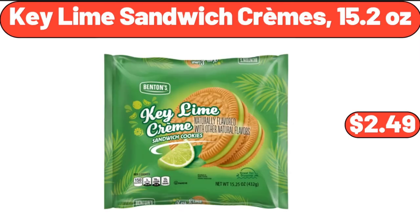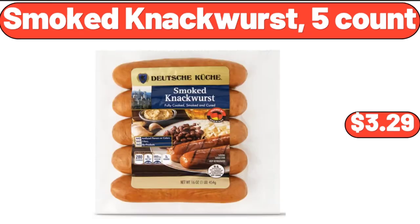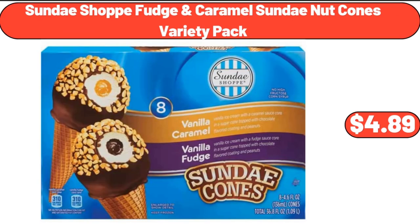Keyline Sandwich Cremes, 15.2 Ounces, $2.49. Ground Beef Patties, $9.99. Smoked Knockwurst, 5 Count, $3.29. Sundae Shop Fudge Caramel Sundae Nut Cones Variety Pack, $4.89.